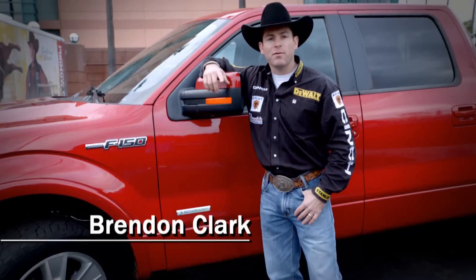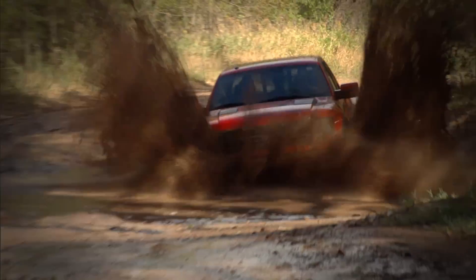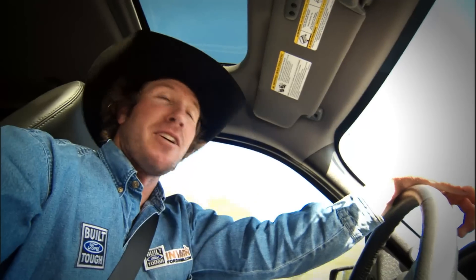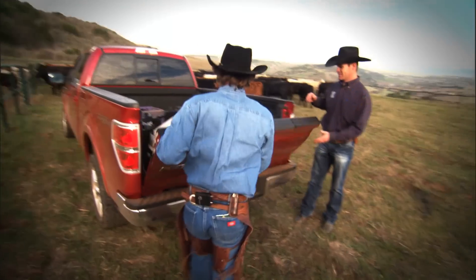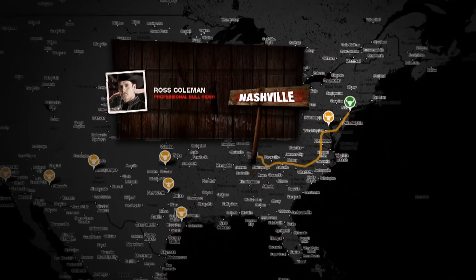Super Duty for me. F-150 with EcoBoost. SVT Raptor. We're going to put these trucks to work PBR style. Let's see exactly what they can handle. To see where we're going and what we're doing, follow us on FordInvasion.com.